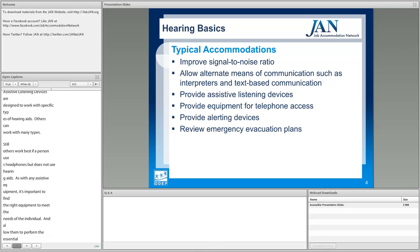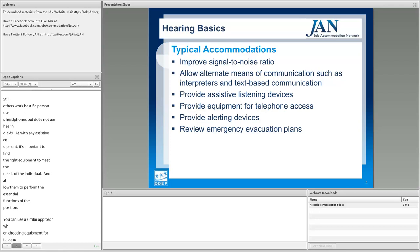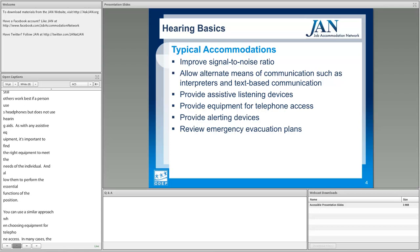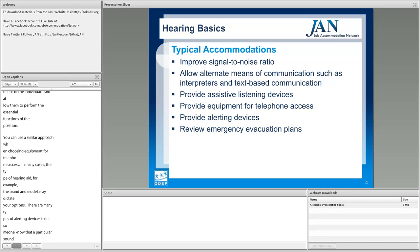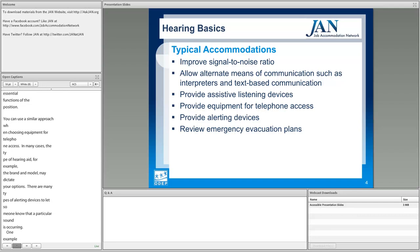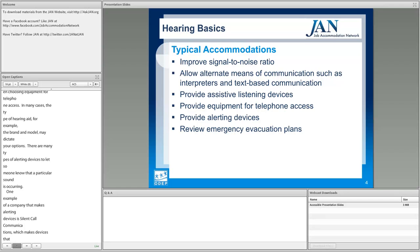You can use a similar approach when choosing equipment for telephone access. In many cases the type and brand model of hearing aid may dictate your options. There are also many types of alerting devices that can be used to let someone know a particular sound is occurring. One example is Silent Call Communications, which makes devices that can alert someone to emergency alarms, doorbells, ringing telephones, alarm clocks, and other environmental sounds.